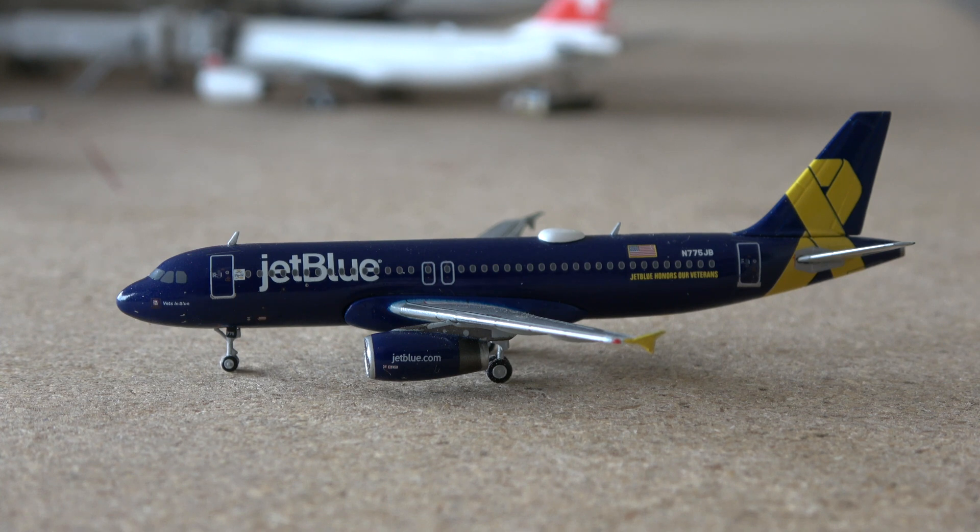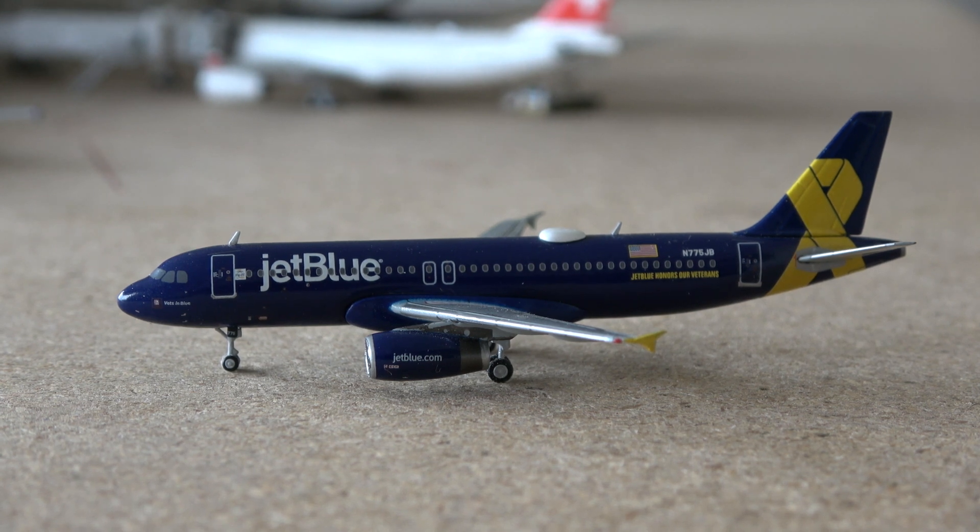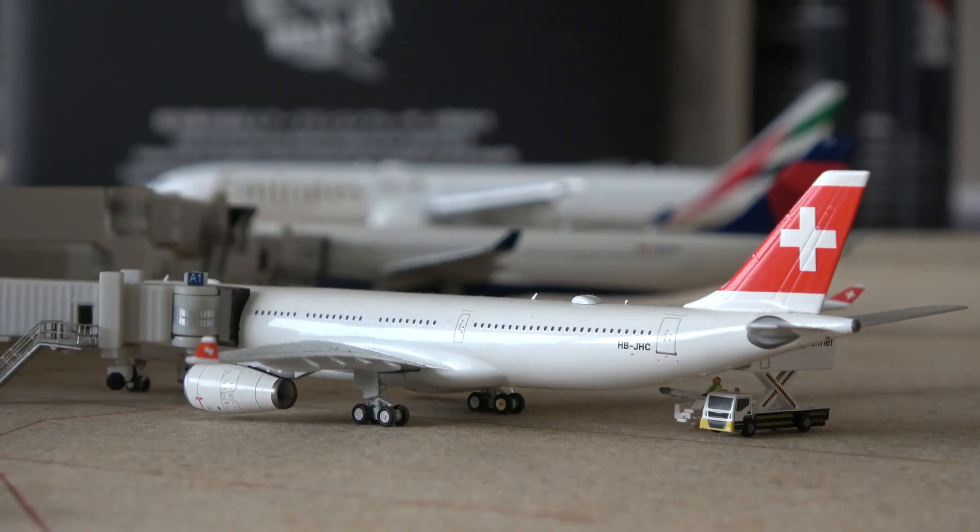I have 10 of my 11 JetBlue models in this video. The only one not featured is my I Heart New York special livery, which is still at my parents' place. Eventually I'll bring it over here and then I'll have every single JetBlue model in the collection represented.